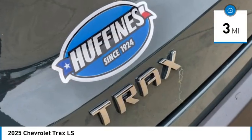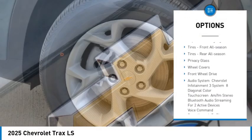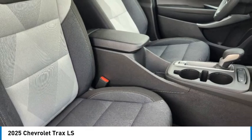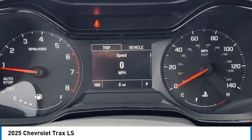Here are some of this vehicle's great options: rear spoiler, turbocharged, stability control, tire pressure monitor, daytime running lights, front all-season tires, rear all-season tires, privacy glass, wheel covers, and front wheel drive.